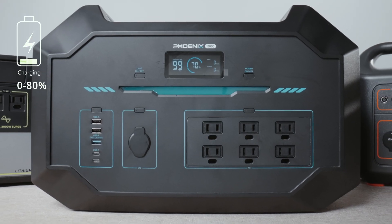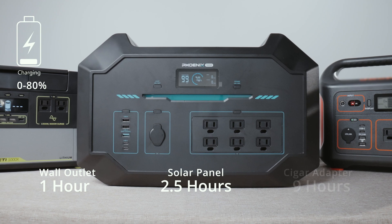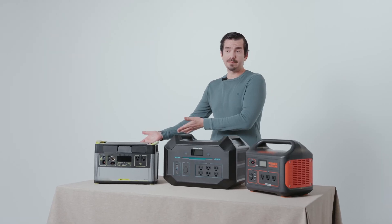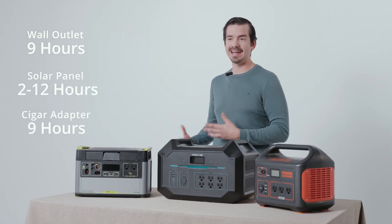The Renogy power station can be charged from zero to 80 percent very fast — with a wall outlet, one hour; with solar, about two and a half hours; and with a cigarette adapter, about nine hours. The Yeti 1000 can be charged via the wall in nine hours, solar two to twelve hours, and the cigarette adapter in about nine hours as well.